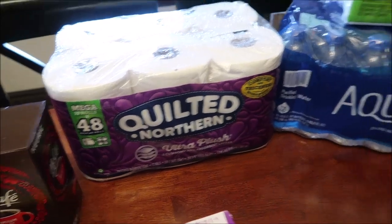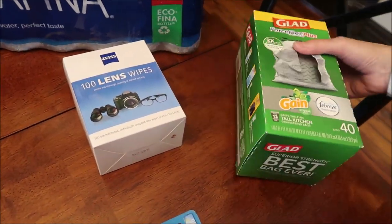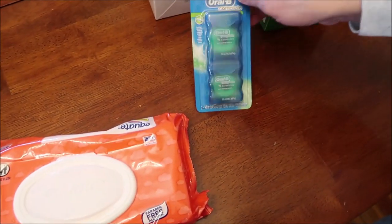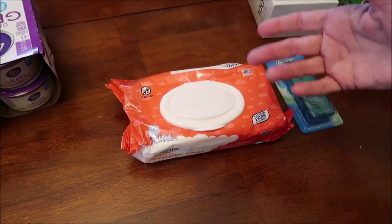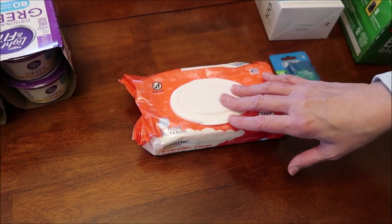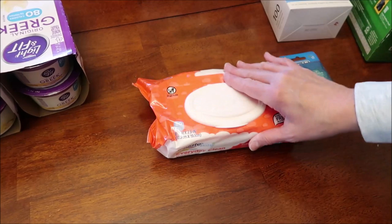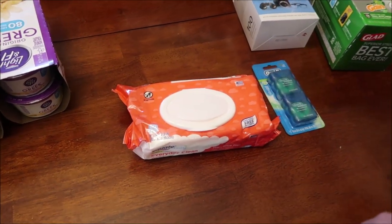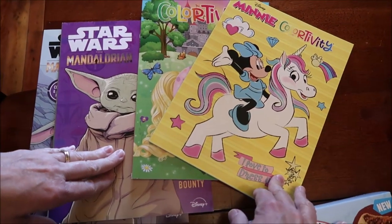I bought Quilted Northern toilet paper, Bounty napkins — we were completely out — some waters, lens wipes, Glad garbage bags, dental tape, and baby wipes. The reason I got baby wipes is because Clorox and Lysol wipes are still out of stock. I use wipes to clean a lot — like baseboards — and baby wipes work just fine for that. They were pretty cheap, and I can always spray Windex on top if needed.